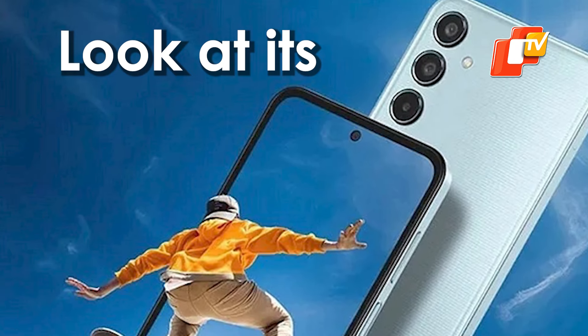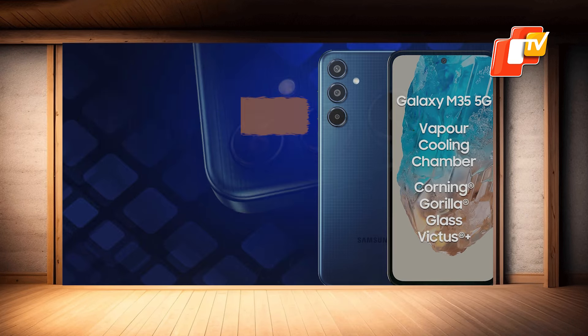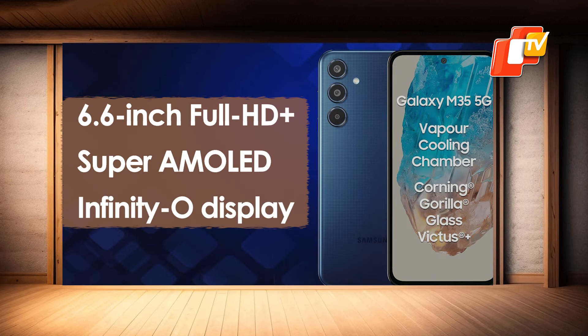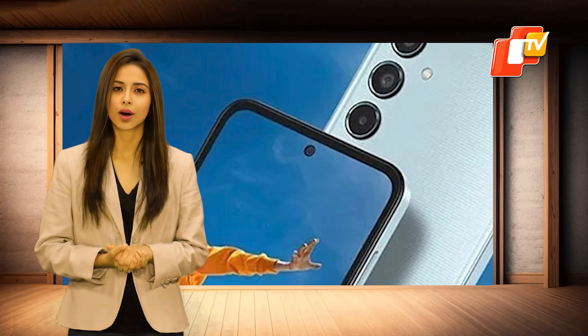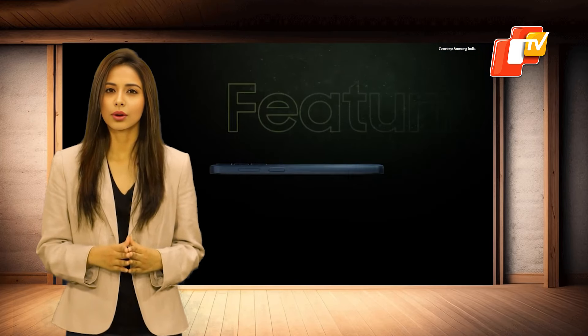Let's start with a detailed look at its display. The Samsung Galaxy M35 5G features a 6.6-inch Full HD Plus Super AMOLED Infinity-O display with a 120Hz refresh rate, up to 1000 nits peak brightness, and Corning Gorilla Glass Victus protection.